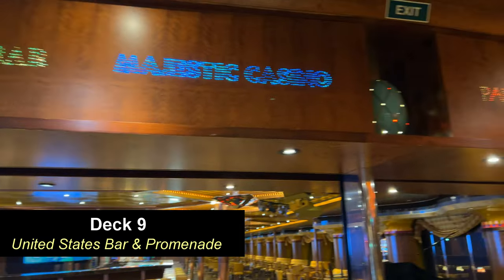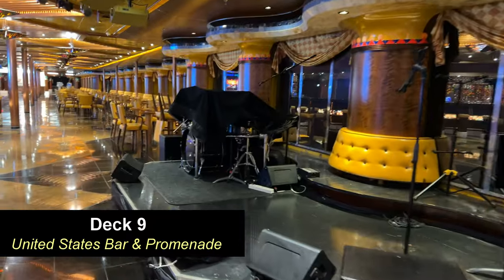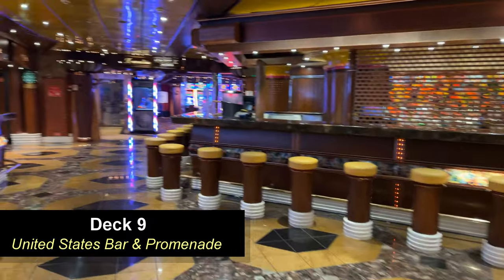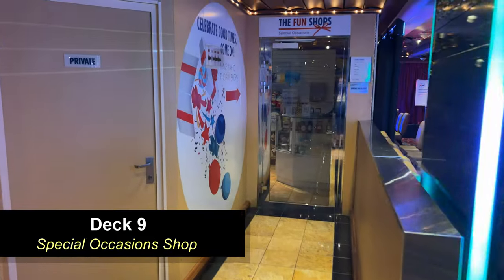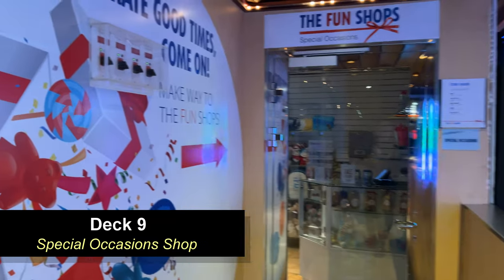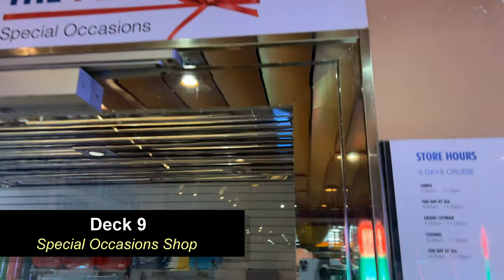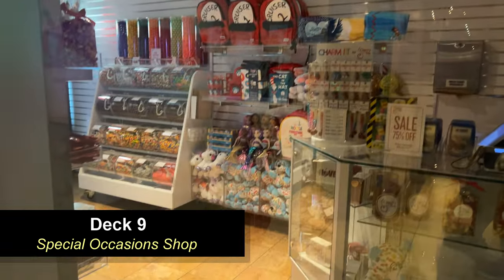Moving further forward on Deck 9, you're going to come to the United States Bar, which is right outside of the casino. The promenade continues, and there is usually a live performer at the stage on the right. Lots of seats here — I don't think I ever saw this bar full, maybe half at most. Over to the left you're going to find Fun Chops — the Special Occasions Fun Chops — which is basically your Cherry on Top. The ship hasn't gotten the upgrade yet, but it has all the same options: candies and celebration items.